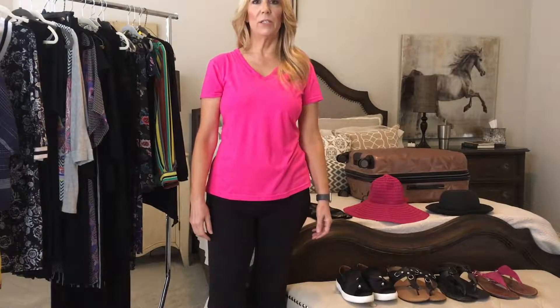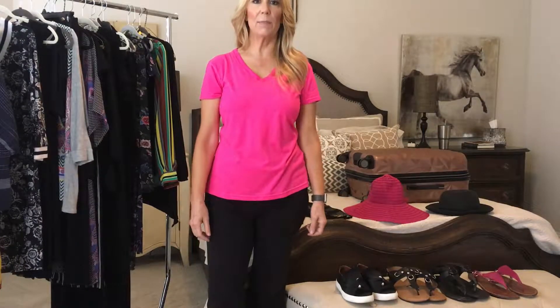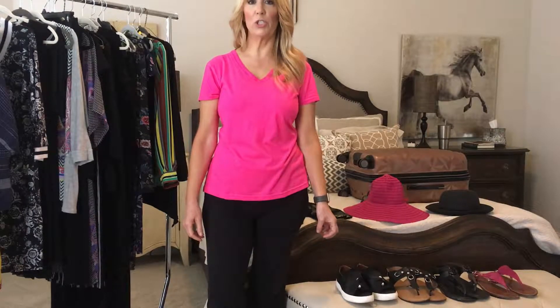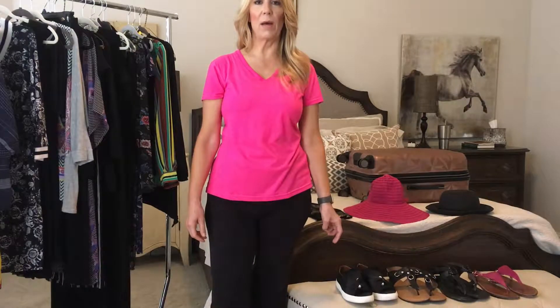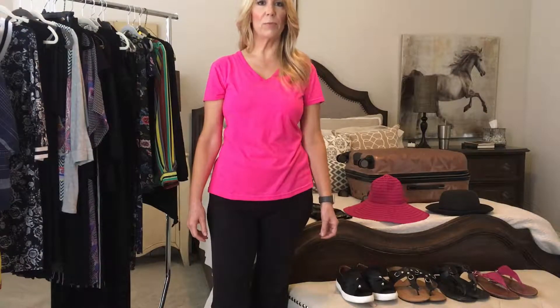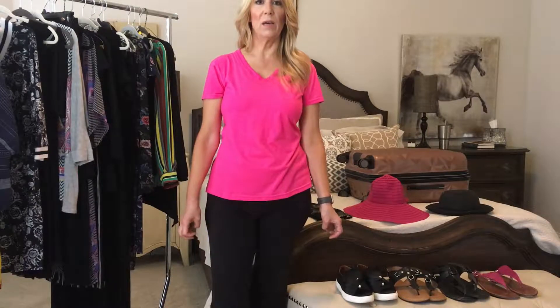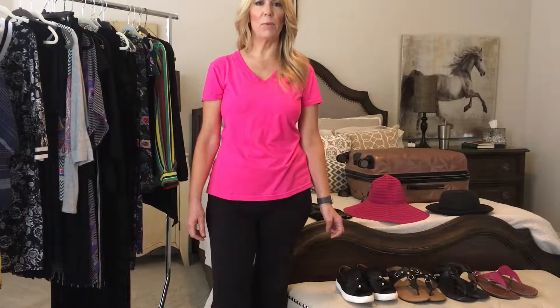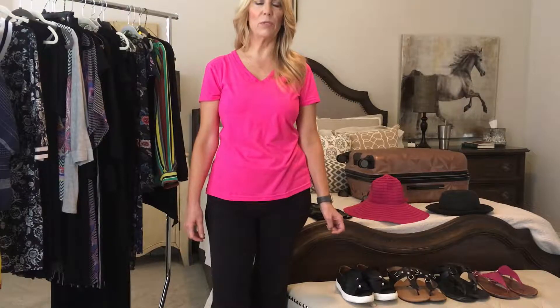Today I'm going to show you the capsule wardrobe that I took to Italy. This is for a trip in early June, and I really thought a lot about what to wear. I wanted to be comfortable knowing that it would be pretty warm with high humidity, but I also wanted to be stylish and appropriate to everything that we were doing.